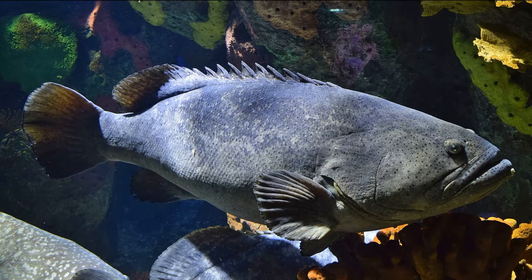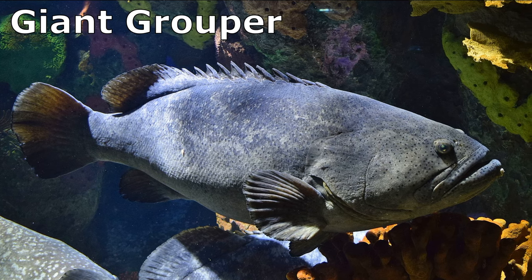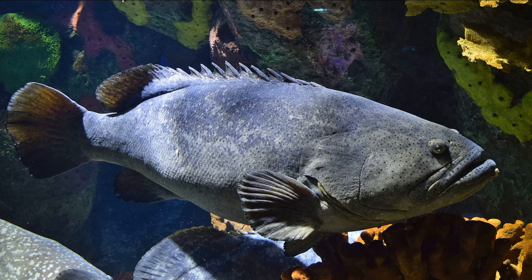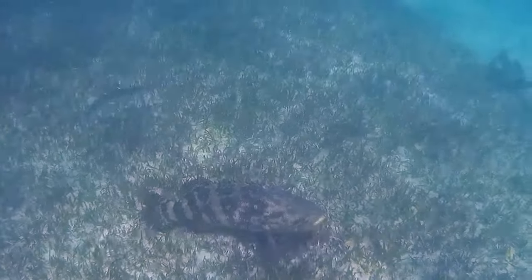Some species, such as the giant grouper, can grow enormous, to a length of about 10 feet. Larger groupers are known for their curiosity and intelligence.